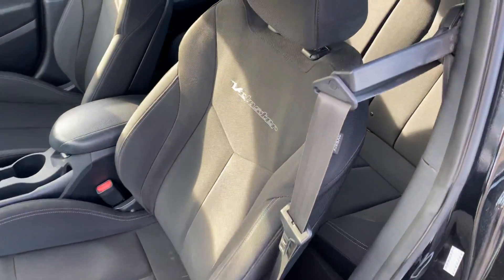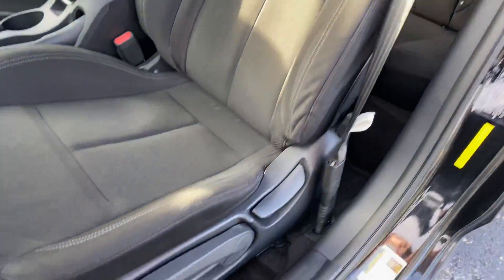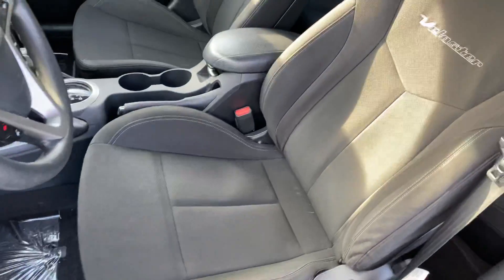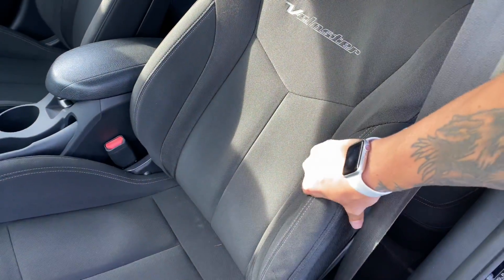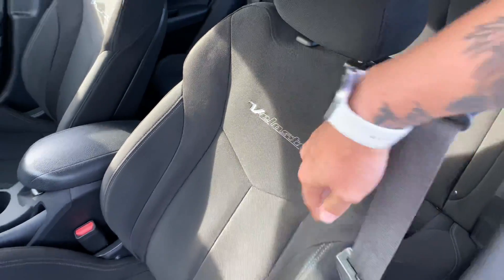You've got a six-way adjustable driver's seat with a nice seatbelt extender here. You can raise and lower, adjust your angle, and make forward and aft adjustments with the bar down below. Again, nice sporty, highly bolstered seats. We've got the Veloster embossment here.